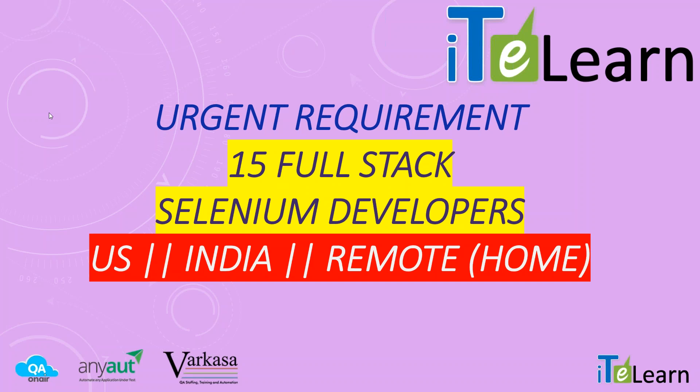Hi friends! I wanted to share a very important requirement that we have. It is primarily to get a good team of Selenium developers to work with us on an extremely critical project across the U.S., India, and also work from home.